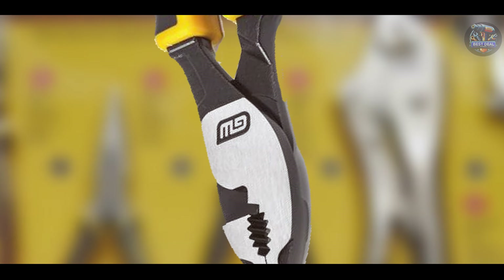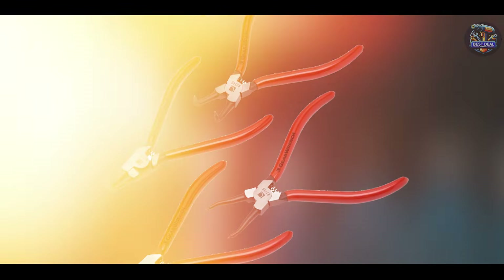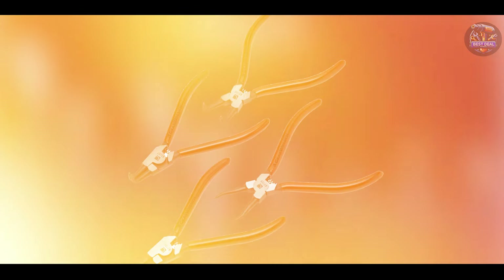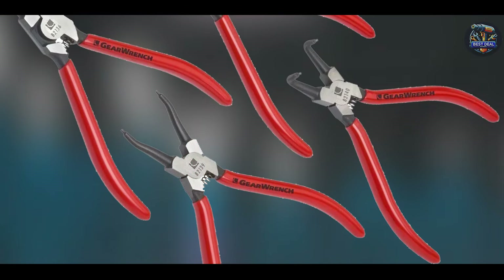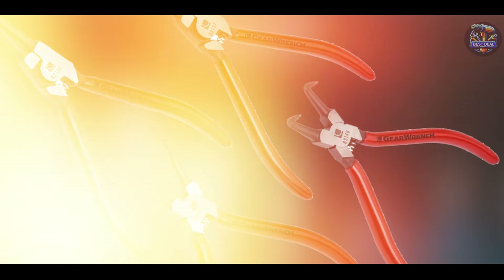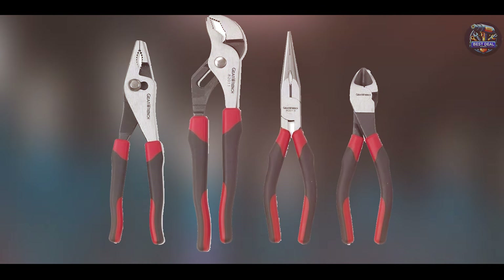The alloy steel construction ensures these pliers are robust and resistant to wear and tear. The corrosion-resistant finish adds an extra layer of protection, ensuring the pliers remain in good condition even in demanding work environments. This durability makes the GearWrench 4-Piece Pliers Set a valuable addition to any mechanic's toolkit.